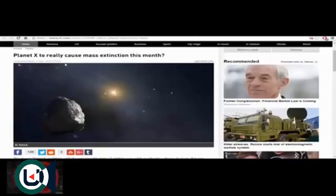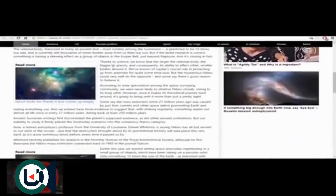I'm going to try and get through this quickly. Planet X to really cause mass extinction this month — this is April 9th, 2016. Thanks to science, we know that the larger the celestial body, the bigger its gravity, and consequently its ability to affect other, smaller bodies around it. We've known of Jupiter's crucial role in protecting us from asteroids for quite some time, but the mysterious Nibiru could very well do the opposite.